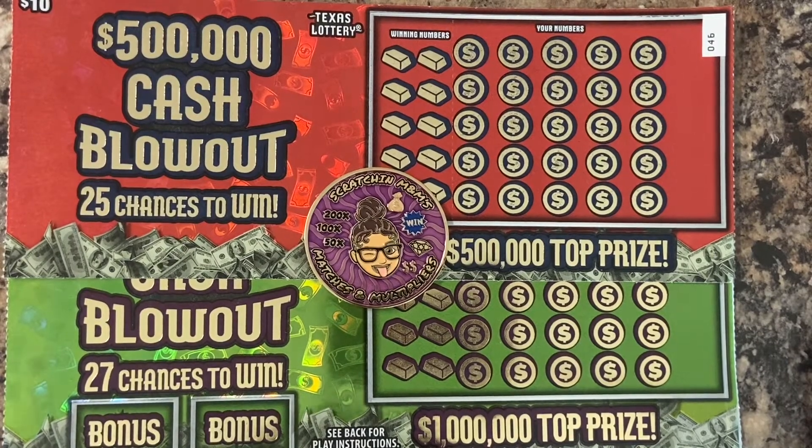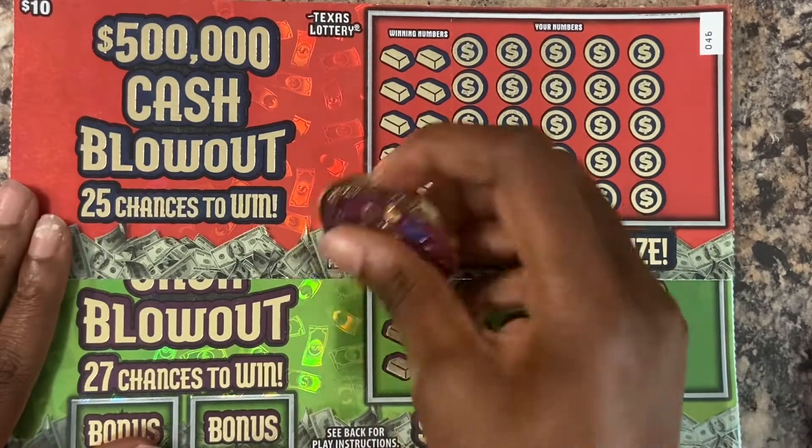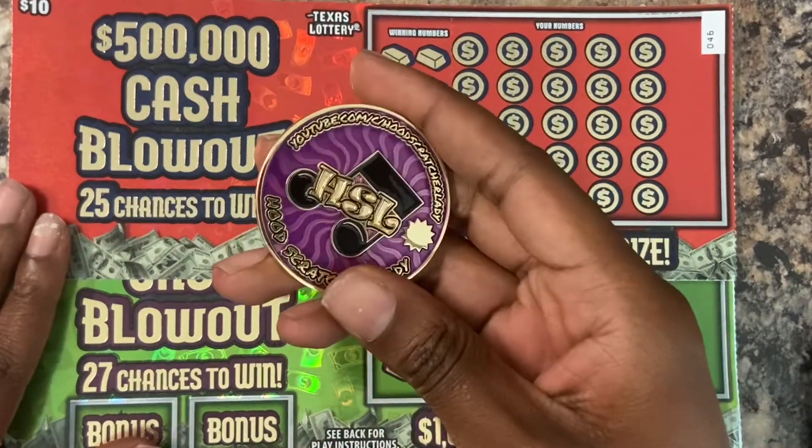What's up, YouTube fam? Welcome to Two Tickets Tuesday, y'all. So we got two tickets that we're gonna scratch today. We got a $20 ticket and a $10 ticket. They're both the Cash Blowout series. And I'm gonna be using my Hood Scratcher Lady coin to scratch these.